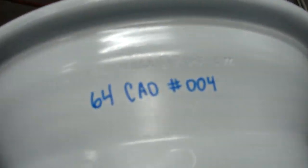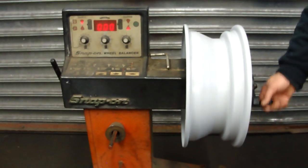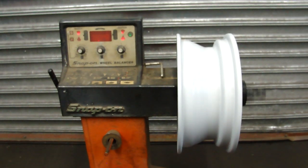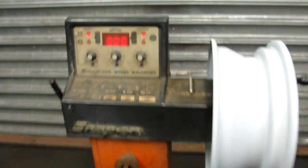1964 Cadillac Rim, number 004, sandblasted and painted. As you can see it has minimal lateral run out and is perfectly balanced.